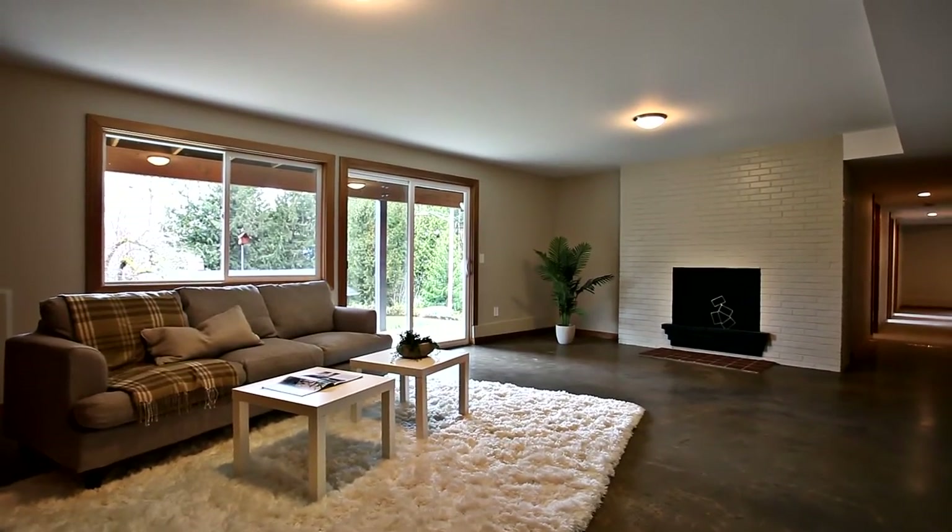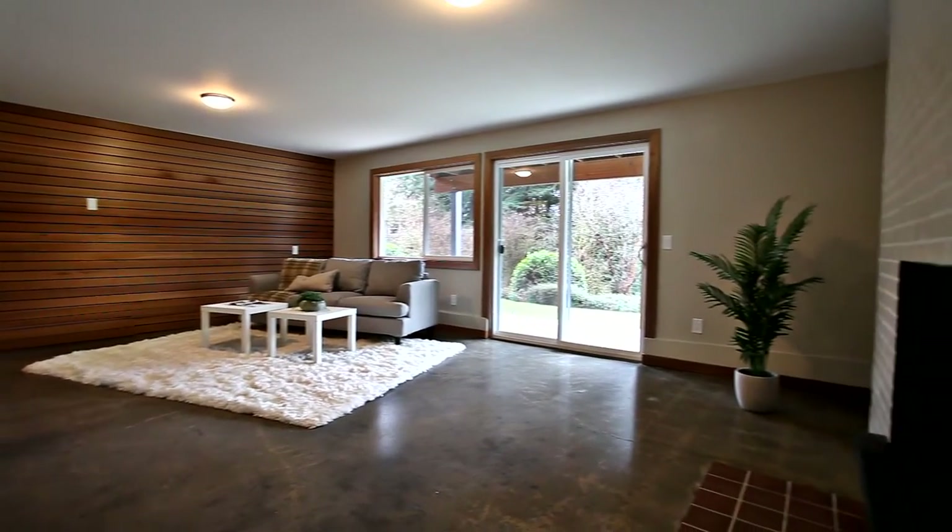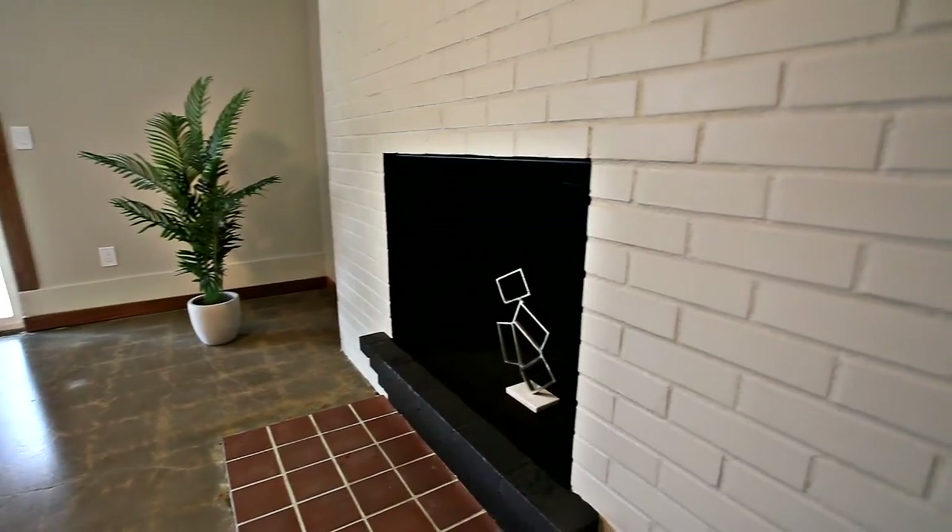On the lower level, you'll find a spacious family room, additional bedrooms, and a bonus room.